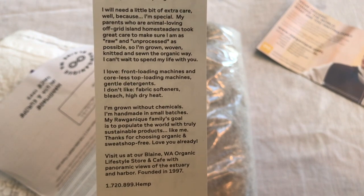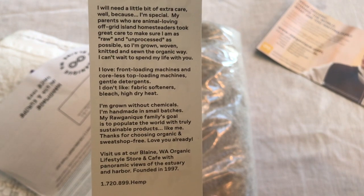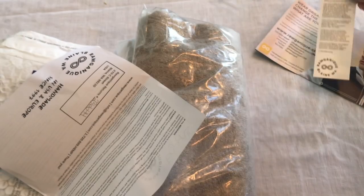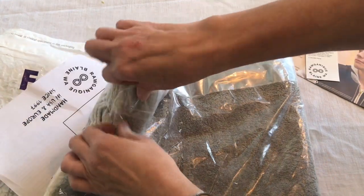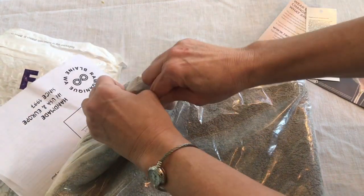It looks very unprocessed. I have made some linen towels, but they are made from more of a Jacquard fabric.